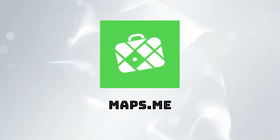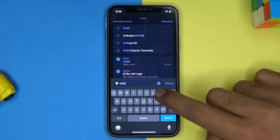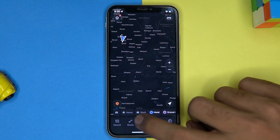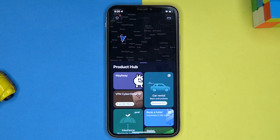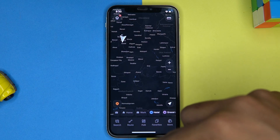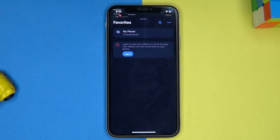Third one is Maps.me. Here you can search for places. In the hub section you can access some useful options. For using the route option you have to download the specific map. Here you can see and add favorite places.